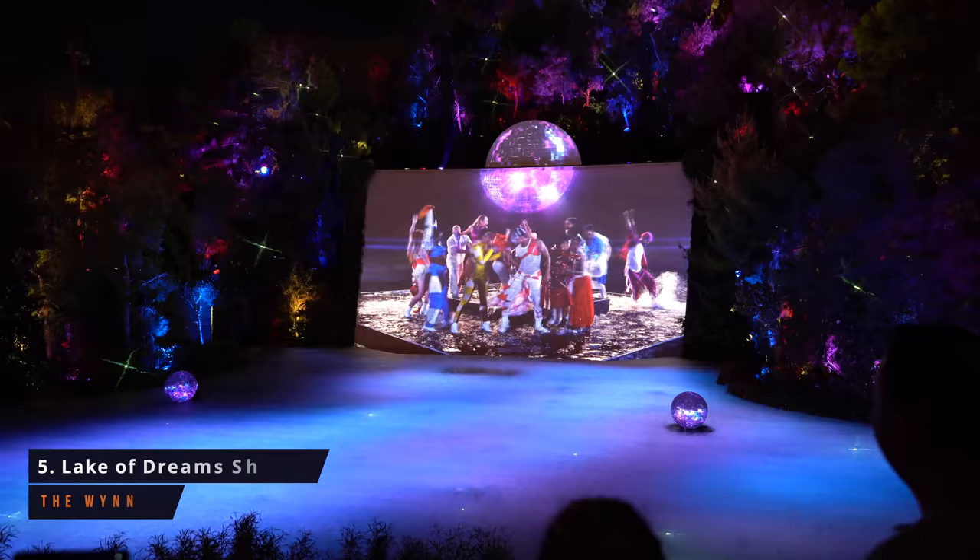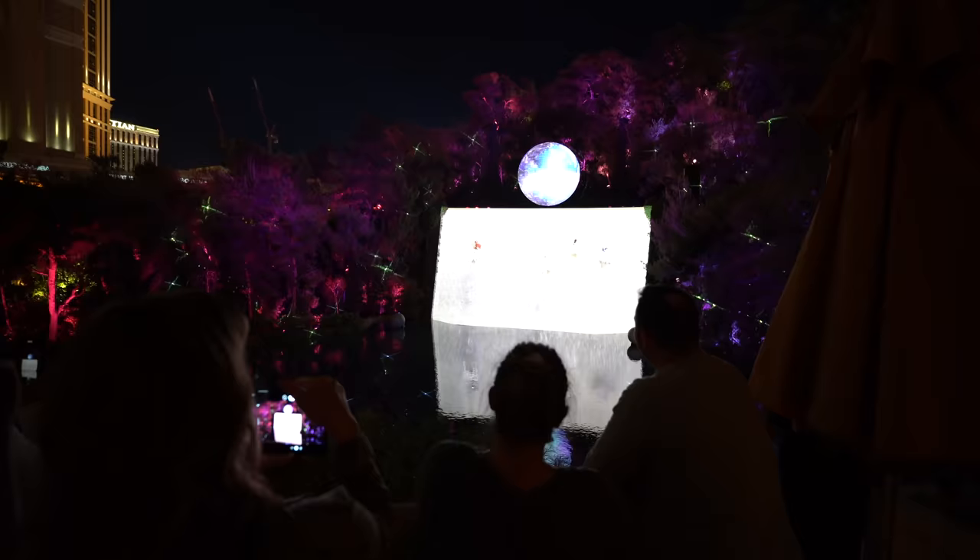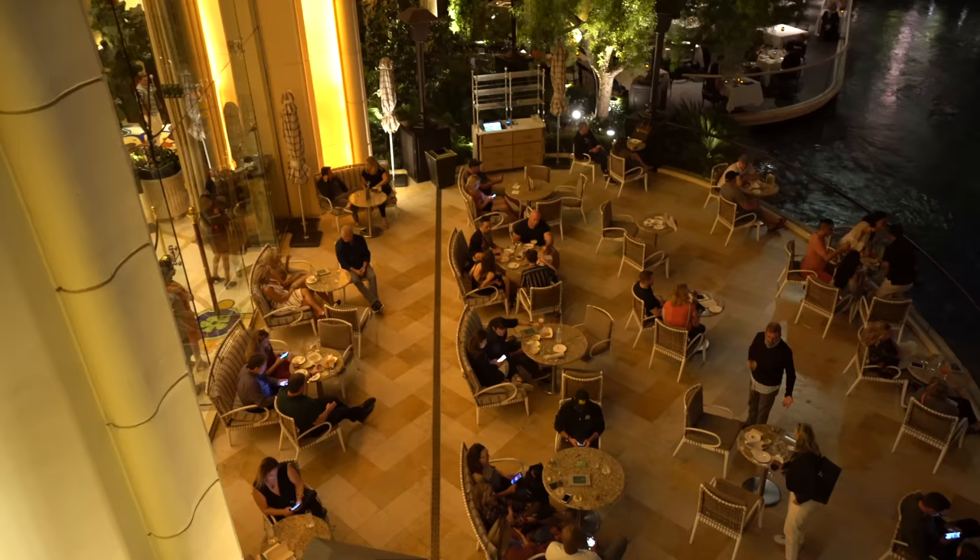Our next stop for free entertainment here on the strip is probably my favorite spot — we're taking you to the Wynn to watch the Lake of Dreams show. The show runs at sundown and goes all the way until midnight. You can watch it in several places here at the Wynn. We are up on the north terrace, which is the free spot. They do serve cocktails here but it's totally free to come up and watch the show. They also have Parasol Down, one of my favorite bars and lounges, where you can stop and watch the show.